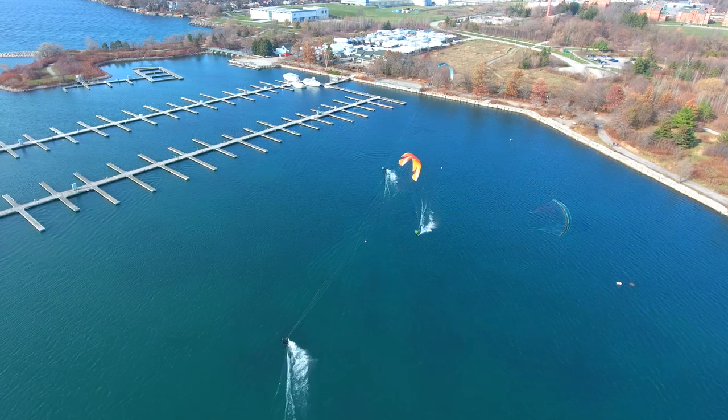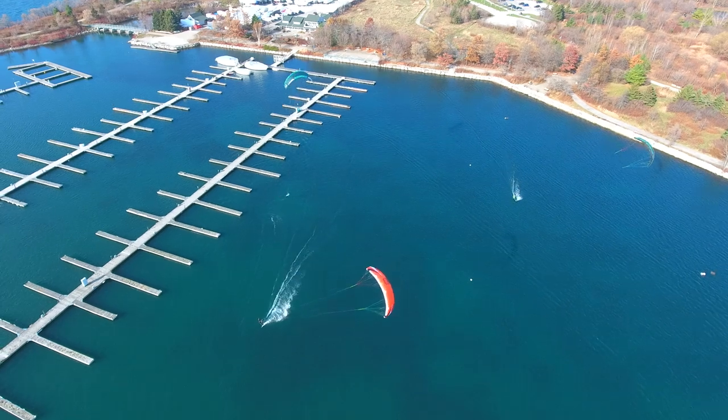Once you get three kiters in there it starts to get a little bit crowded — it's harder. You definitely have to get into a rotation, take turns, and just watch out for each other. More than three kites in that spot will just probably not work very well at all.